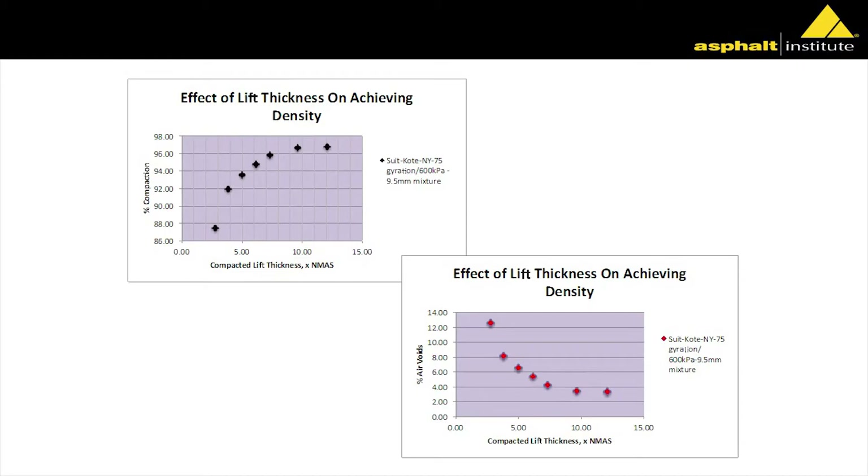This got more conversation in the eight-hour workshops than anything else. I took a production mix — a 9.5-millimeter mix out of New York — and what you see here is percent compaction on one axis and air voids on the other. When you do a QC sample in the plant, your sample height is about 115 millimeters. For example, they put in about 4,800 grams into the mold, compacted at 75 gyrations, and got down to about 3.8% air voids, so about 96.2% compaction.